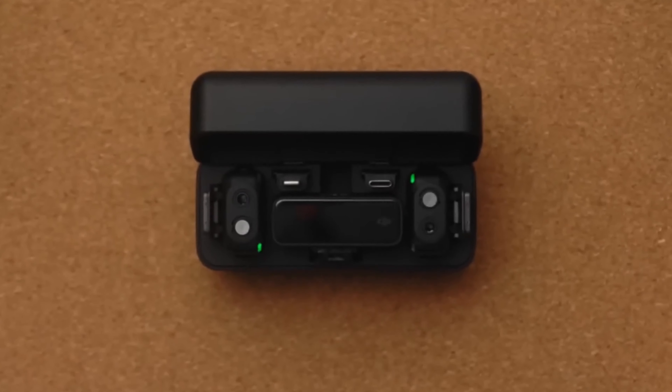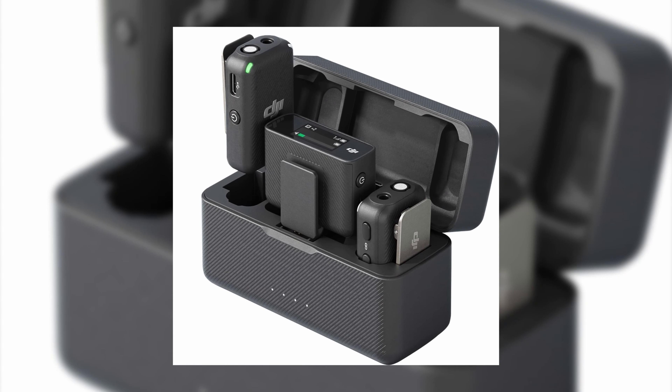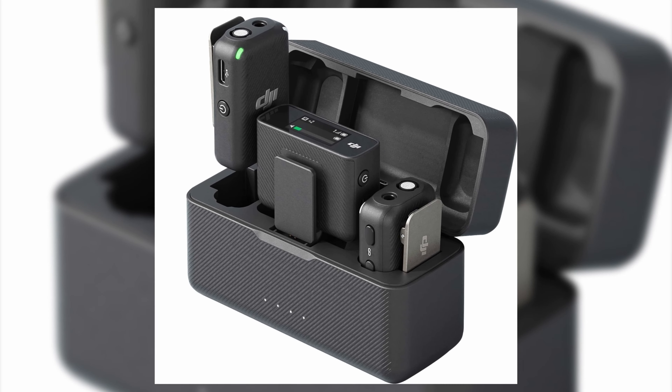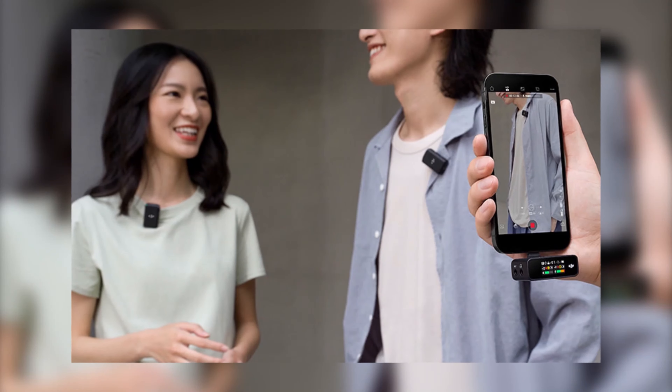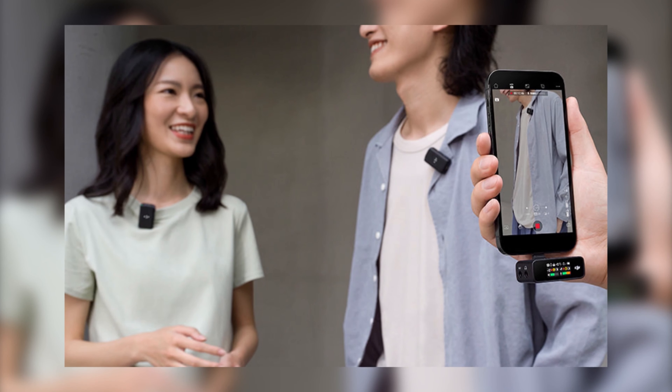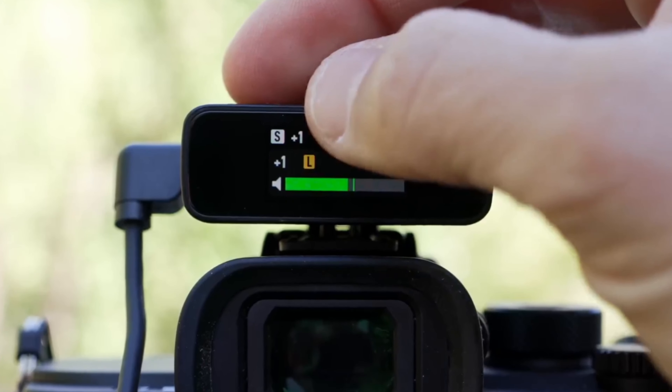The DJI microphone is a set that consists of two wireless microphone transmitters and a receiver unit. Both microphones support omnidirectional audio. Therefore, you can use them ideally for interviews with multiple people. You have the option of recording on each channel separately or combining the two channels into a stereo sum in post-processing.